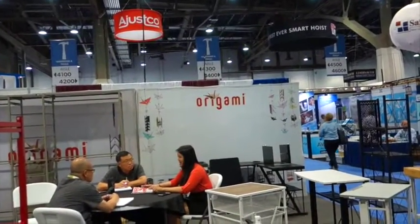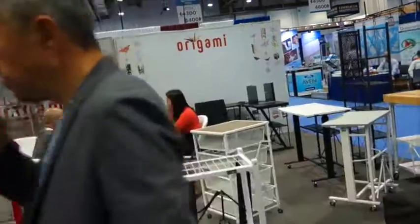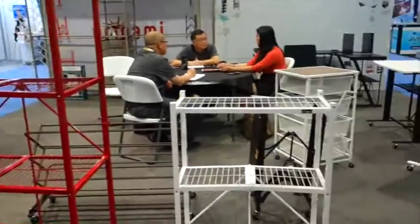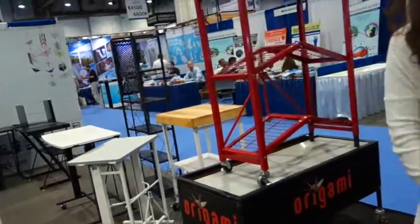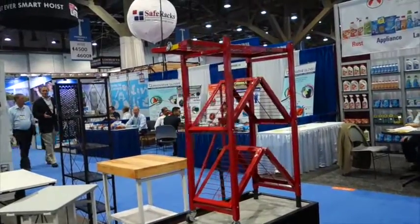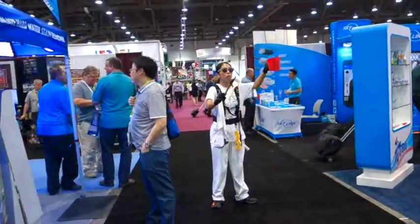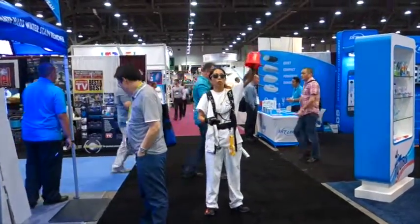This is Origami and they sell a lot of things — I think it's on Home Shopping Network. Here we can look at their products in person. They have a lot of shelving products and everything folds away neatly. This one folds up automatically. I think she's a model — she's a painter, in the middle of the aisle.